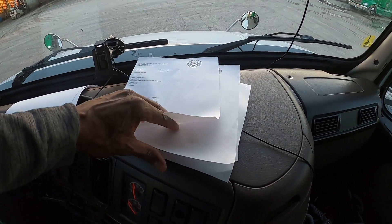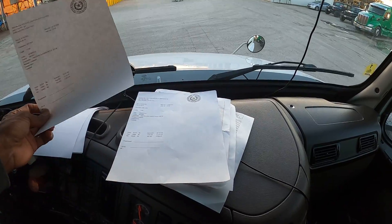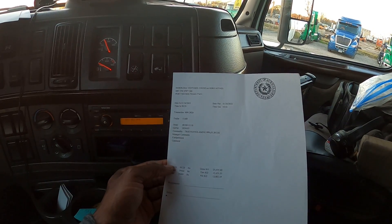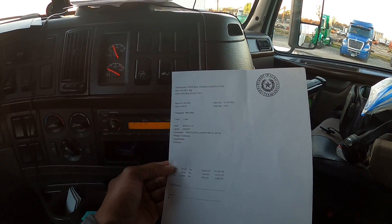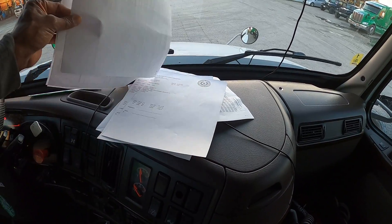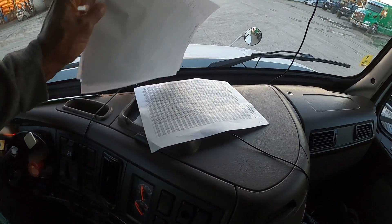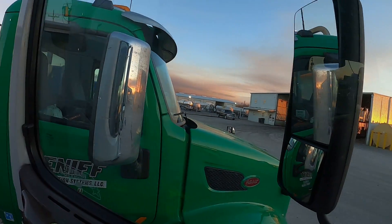I got two scale tickets, and the most important part that I need is called a certificate of analysis. Let me look at this one again. Okay, this one is a scale ticket. I want to make sure — this one will need a certificate of analysis. We got that, we got the bill. So this is a scale ticket and it doesn't have a C of A. Maybe it doesn't need one for this particular load, but I'll go back inside and check with dispatch to make sure. Usually it'll say C of A.